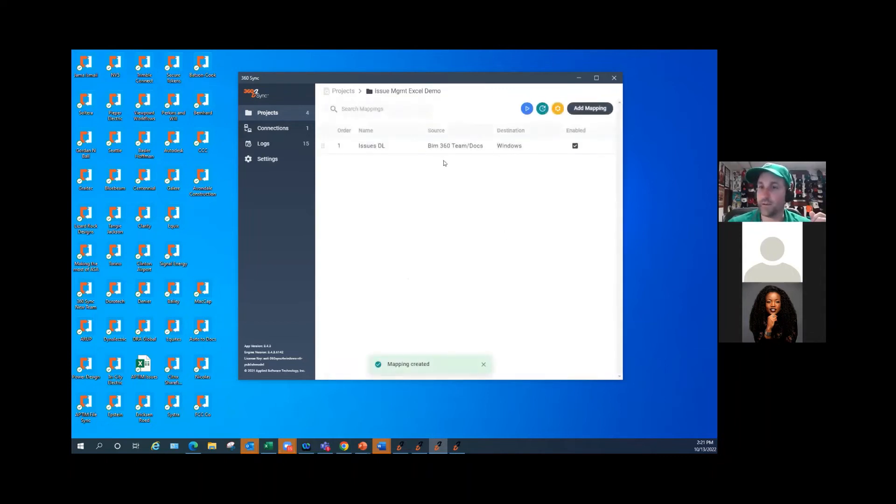I'll hit save, since that's all that I want to download. Now if I hit play, 360 Sync is going to download my Excel file.